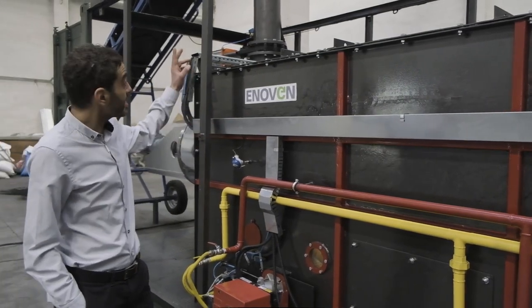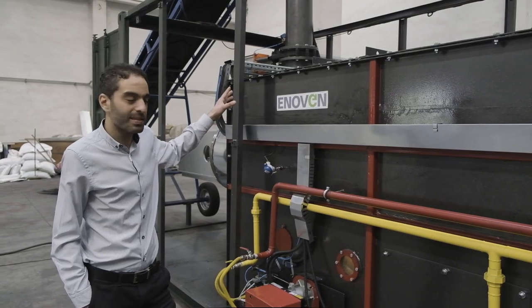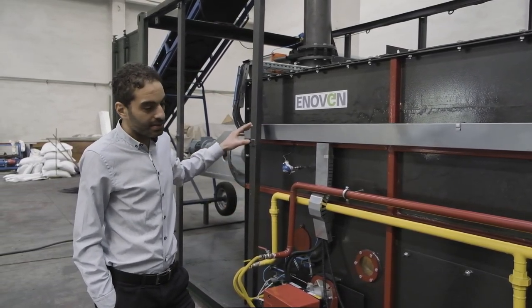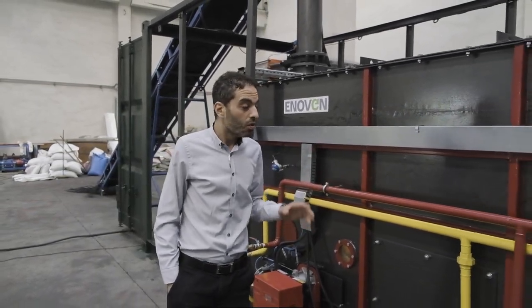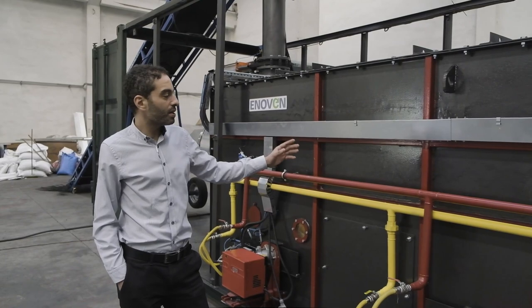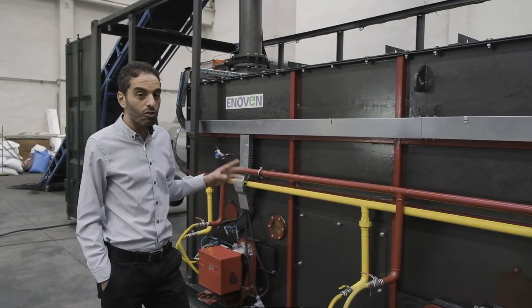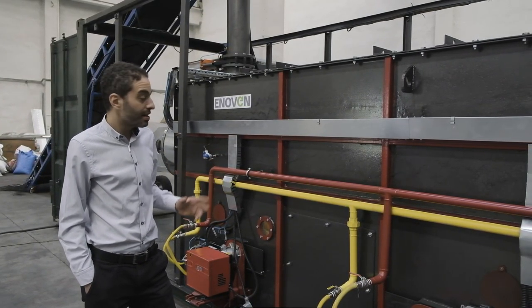The system starts with a feeding system, and by using this feeding system we take the raw material inside the reactor. In this reactor there are separate heating zones, which allow the PLC to control the heating rate, the right temperature, and the residence time for the raw materials.